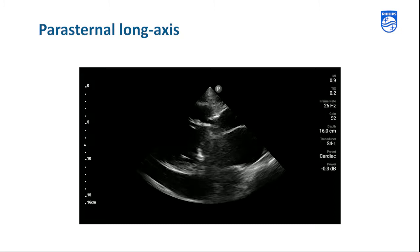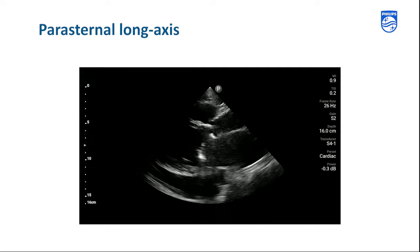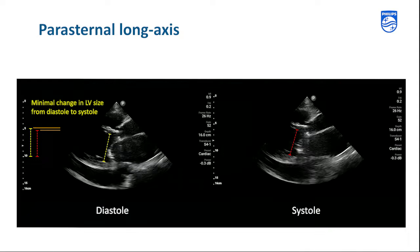The posterior wall and septum are only mildly thickened in systole, and the change in the size of the LV from diastole to systole is only minimal. For illustrative purposes, we're demonstrating this using frozen images in systole and diastole.